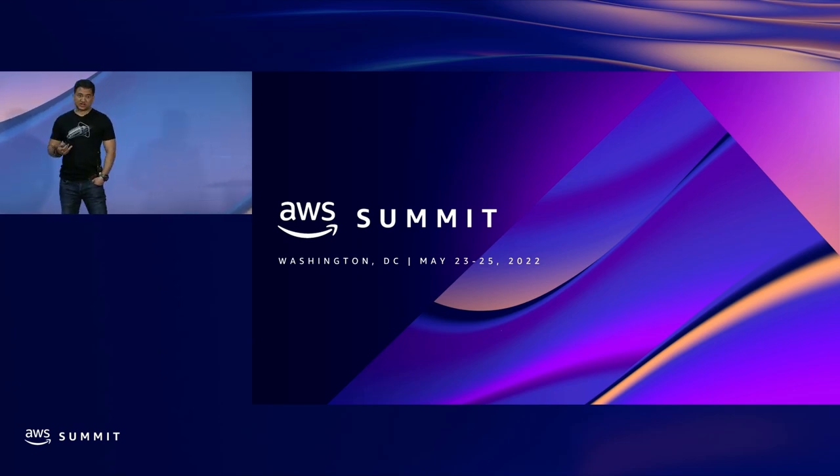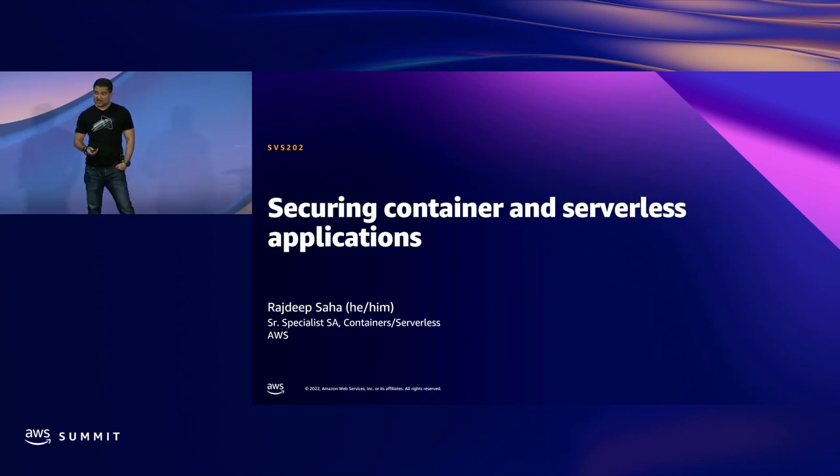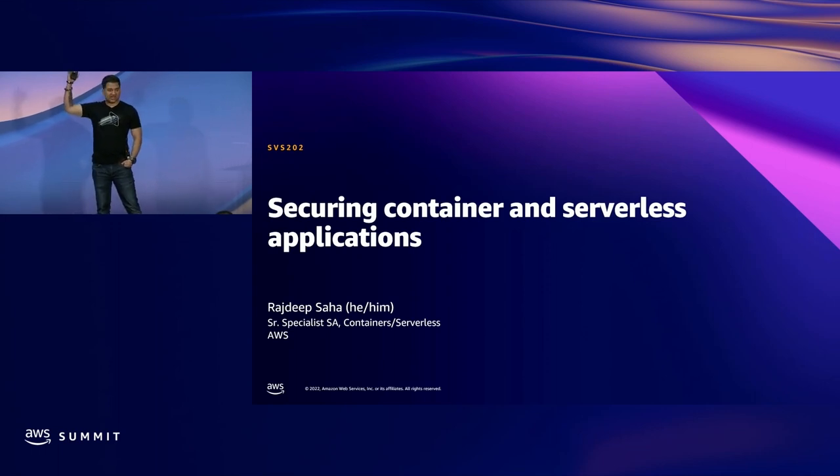My name is Rad Saha. I'm a senior specialist solutions architect. I cover both containers and serverless. I primarily work for public sector. How many of you work in government, federal, financial, govtech, edtech?